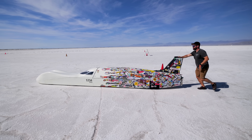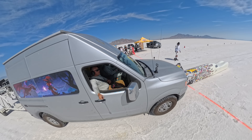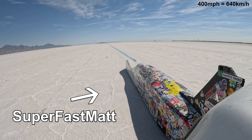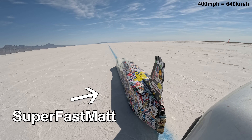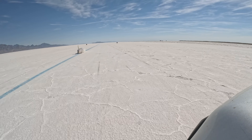Here in Utah we have something called the Bonneville Speed Week, where a bunch of guys with homemade DIY vehicles try to drive over 400 miles per hour. The salt flats are probably the most iconic location for breaking ground speed records. This is super fast Matt by the way, but we'll talk more about him later.